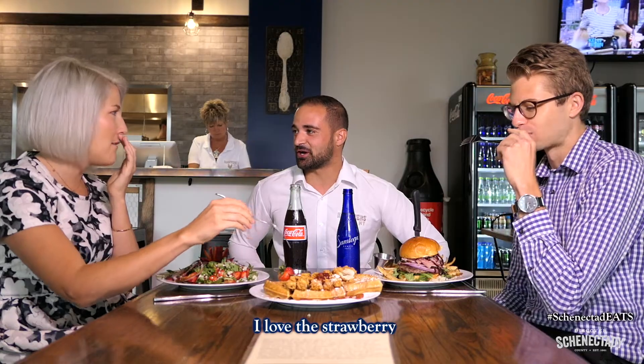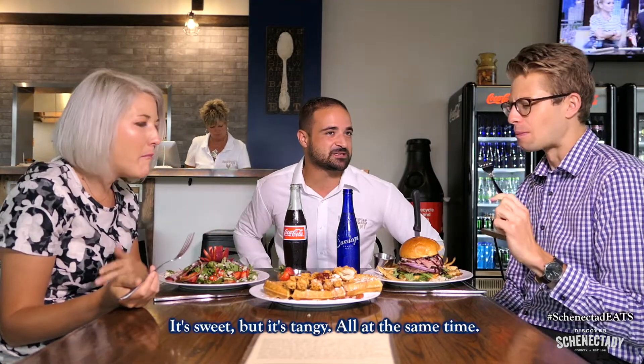What do you guys think? I love the strawberry chutney. It's sweet but it's tangy all at the same time. And a big thanks to Carlo and his family for a very delicious and fresh meal that we had right here at Roosters on Hamburg Street.